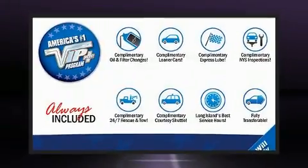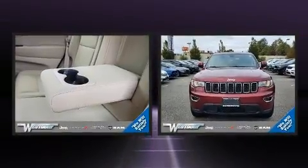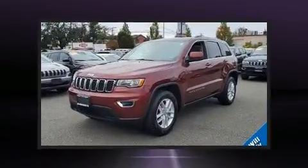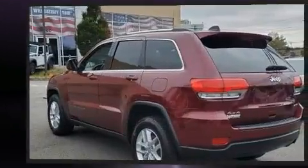Experience driving perfection in the 2017 Jeep Grand Cherokee. With just over 20,000 miles on the odometer, this four-door sport utility vehicle prioritizes comfort, safety, and convenience. Under the hood you'll find a six-cylinder engine with more than 270 horsepower.